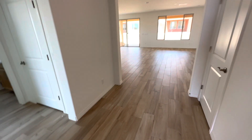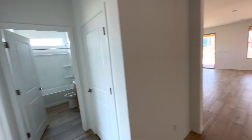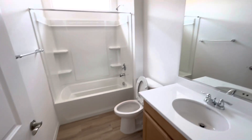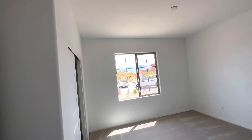We've got a beautiful wood-looking tile floor. Here's your front bedroom and bathroom. Some beautiful vistas of the mountains out there with that bedroom.